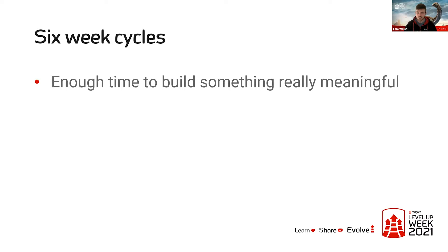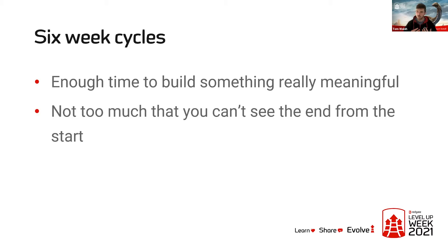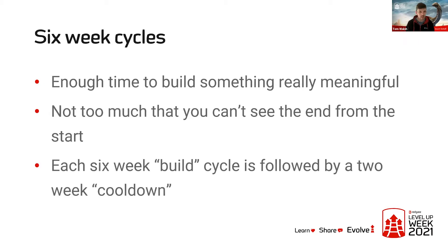They say that six weeks is enough time to build something really meaningful and solve a proper problem for your end users, but it's also not so much time that you can't see the end from the beginning — so you're not setting off on some big three, four, five or even six-month project feeling disheartened. Each six-week build cycle is followed by what's called a cool-down period: two weeks where there's no scheduled project work. It's a time to maybe relax, try out a few ideas, fix bugs, or pay down some technical debt.